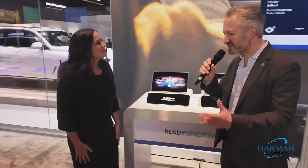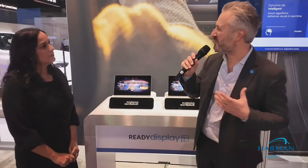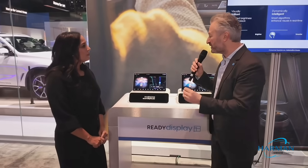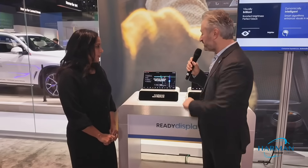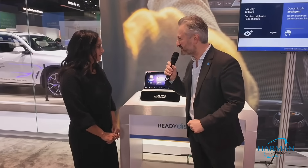Outstanding — I love it. That consumer experiences automotive grade has really been the mantra of the company for quite a while, and we're seeing it realized in incredible products and innovation like the Ready Display. So just in case our wonderful folks at home are not familiar with Ready Display yet, could you give us a little explanation about exactly what Ready Display is and what it does?